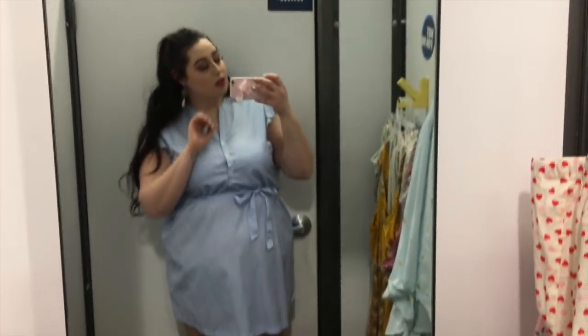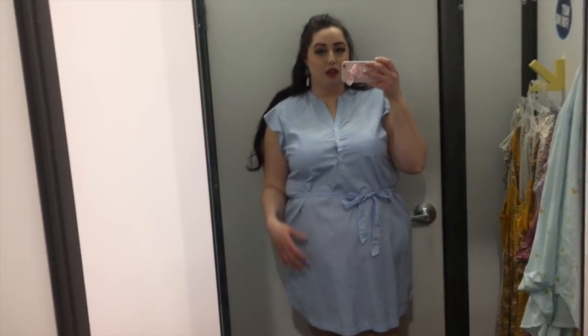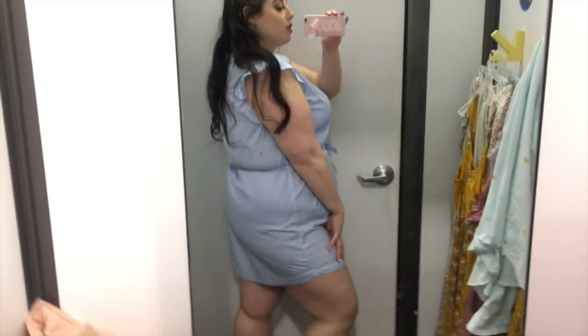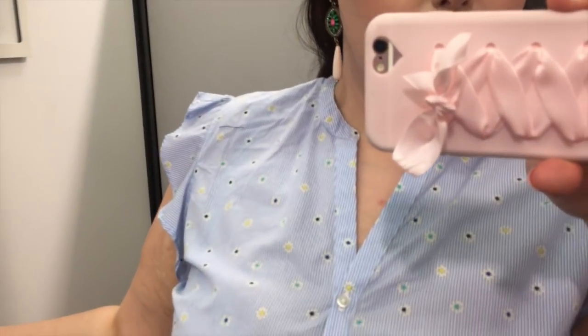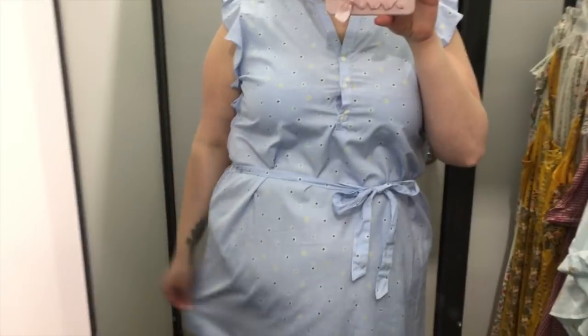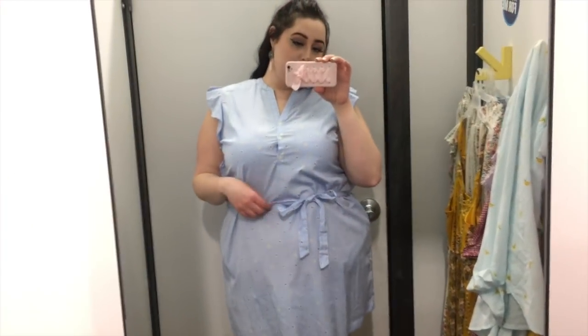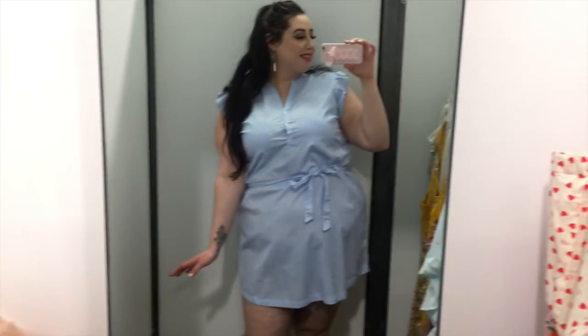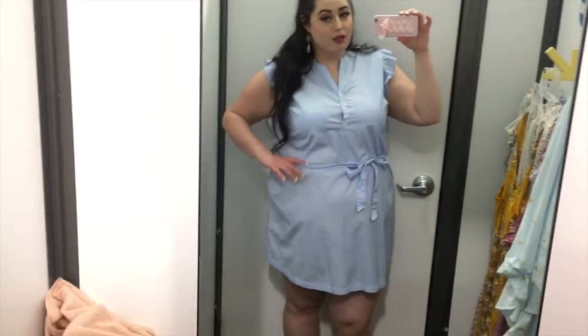First up, we have this super cute pastel dress slash tunic slash potential shirt in this adorable daisy print. I had a cat growing up named Daisy, so anything with daisy print really needs to come home with me. This was actually on clearance and I scoured the clearance section and finally found an XXL. I wasn't expecting this to fit me, but it's made a little looser around the torso so it fit over the widest part of my body. I could wear it as a dress, or tuck it in as a tunic or top. That's why I decided to bring it home.